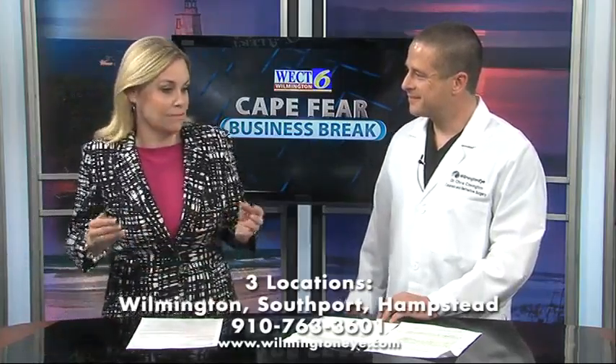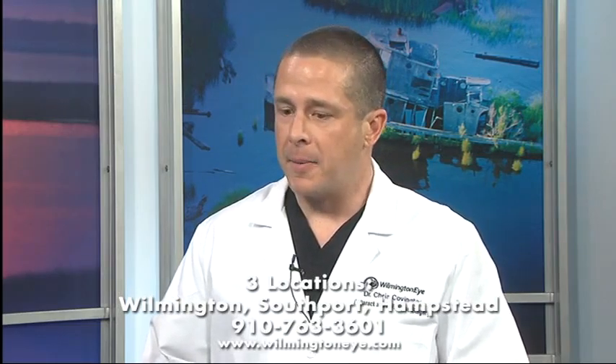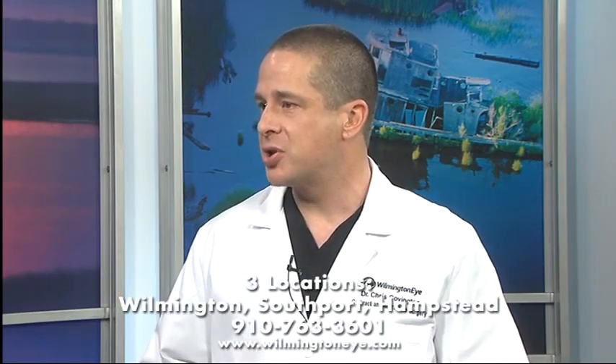It sounds like iLASIK is really the way to go. I agree. More patients experience 20-20 vision and have a faster visual recovery with iLASIK. That's why we offer it to all of our patients at Wilmington Eye.